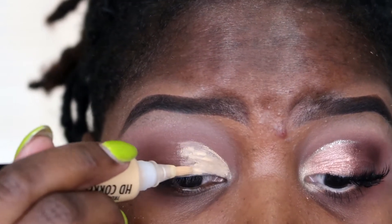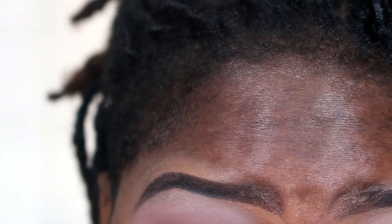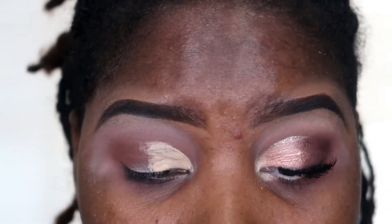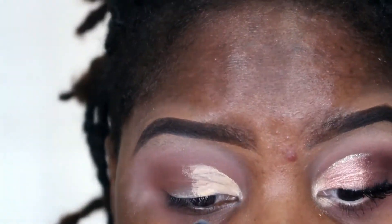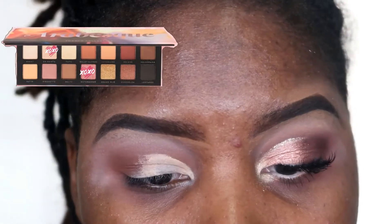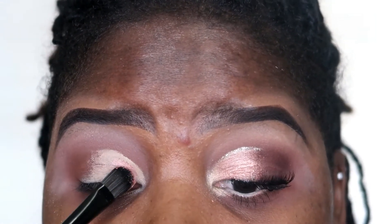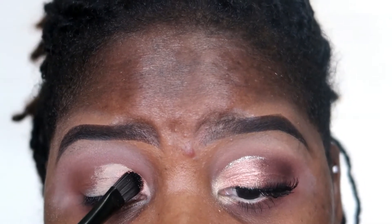I'm using really light color concealers because I want to give as much payoff as I can with these colors — I'll show you what colors I mixed together to get the shade for my lid. With these shades you don't even need to wet your brush, they're super pigmented.